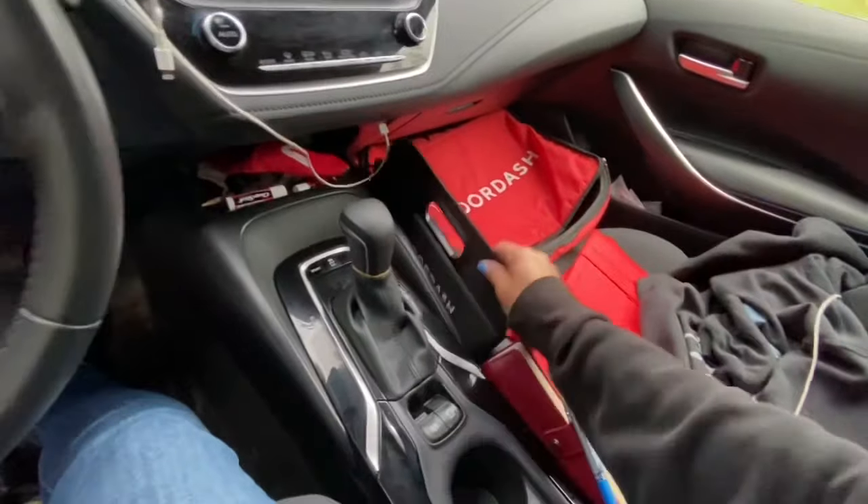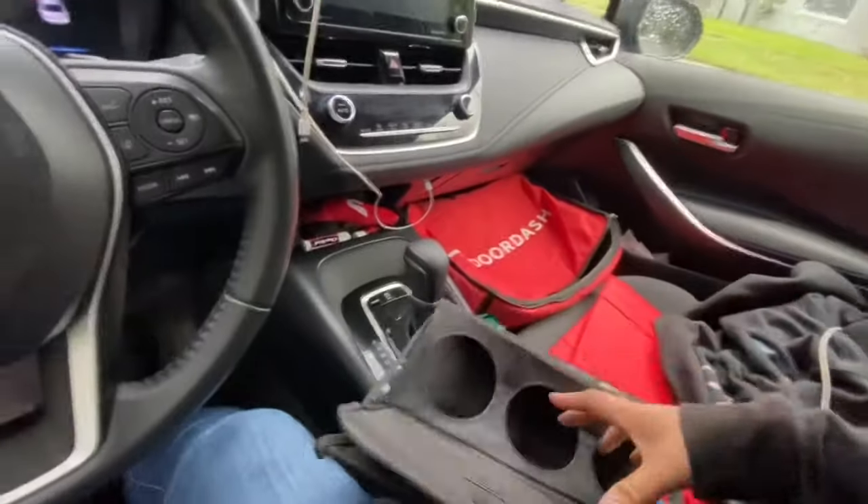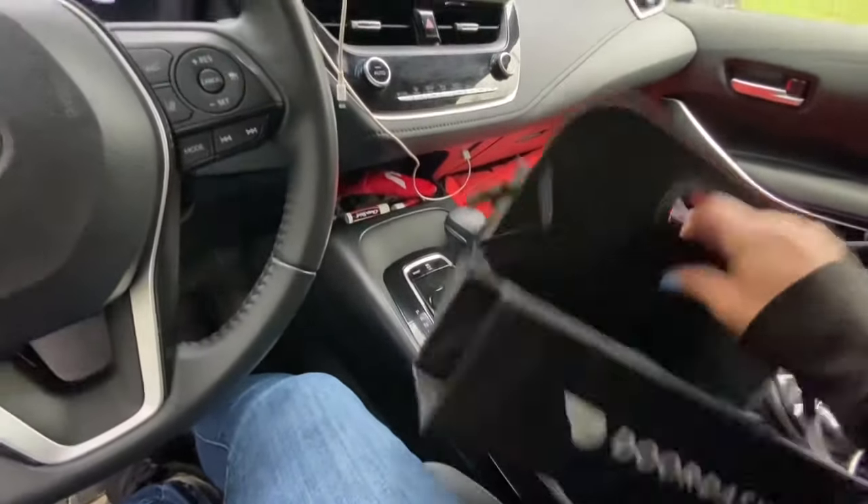Over here I have bug spray — there are lots of mosquitoes here in Florida. My setup for my catering bag: I have this cup holder that I got from DoorDash. You open it up and it holds six drinks. I don't really like it, but it's what I have right now.